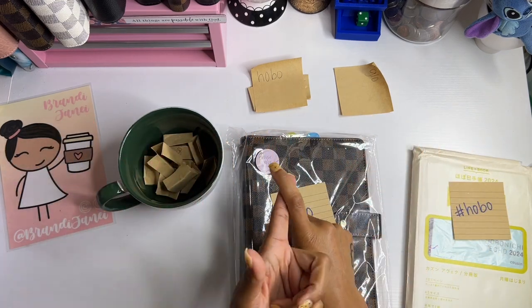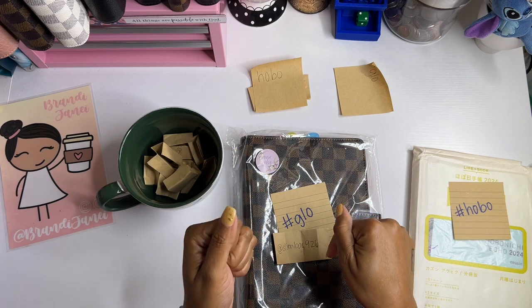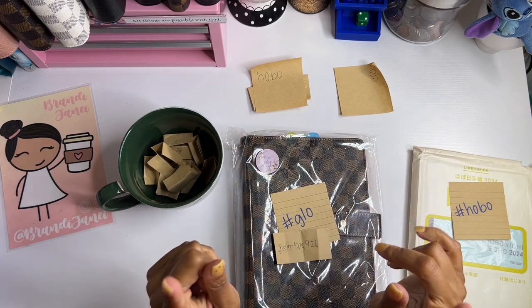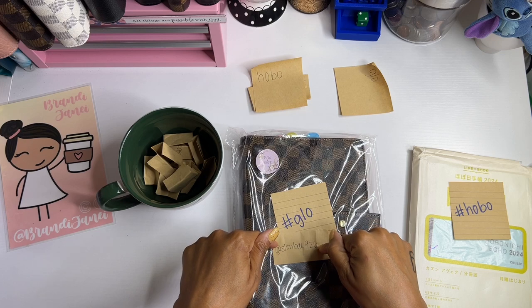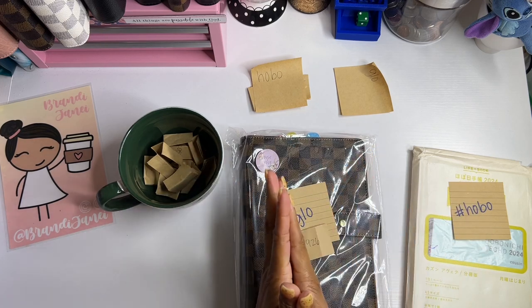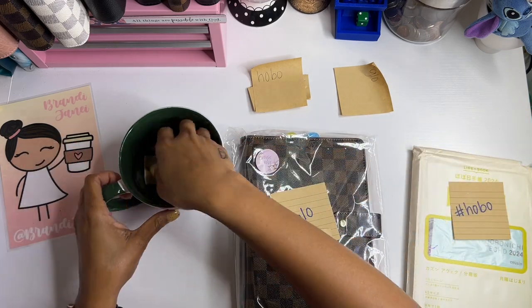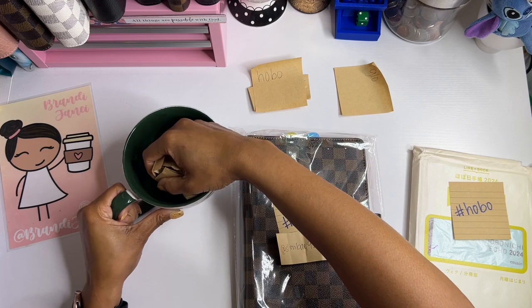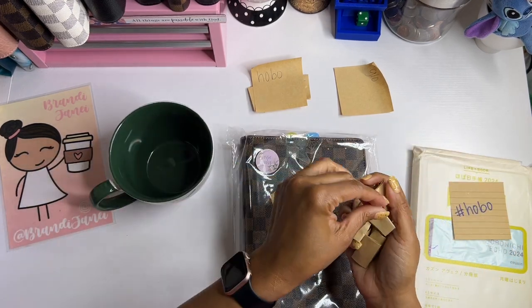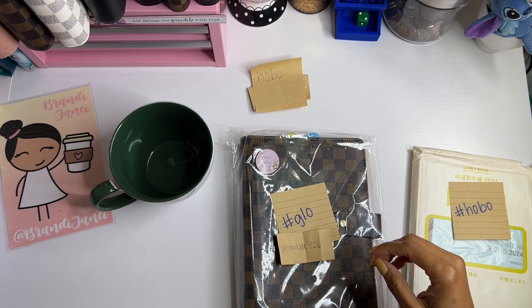Reach out to me either on Instagram or email — my email is in the description box below. Instagram is preferred. Definitely reach out before next Saturday so I can get this sent out to you, and if I don't hear from you I will choose a different person. I'm going to keep these names to the side and put them in Ziploc bags when I'm done.